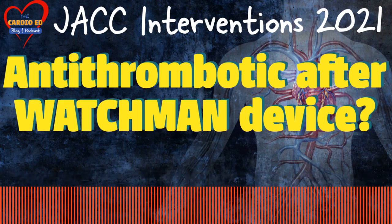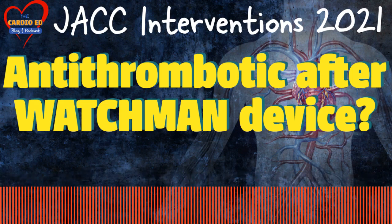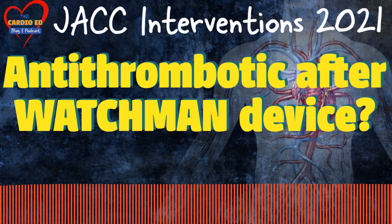Hello and welcome to Cardioid. Today we are discussing half direct oral anticoagulation versus standard antithrombotic therapy after left atrial appendage occlusion. This was published in the November 2021 edition of JACC Interventions.